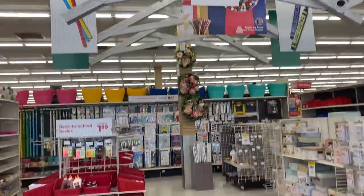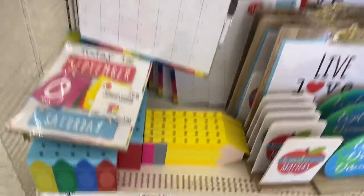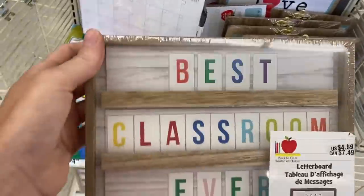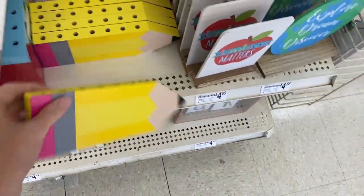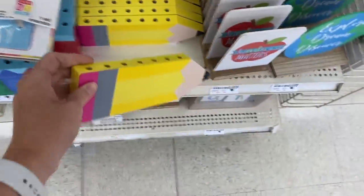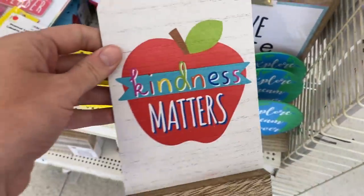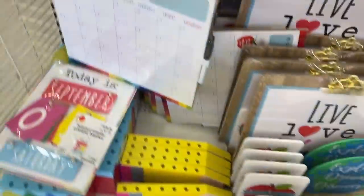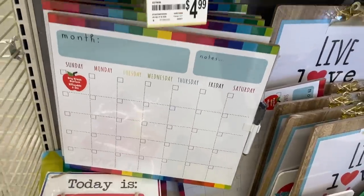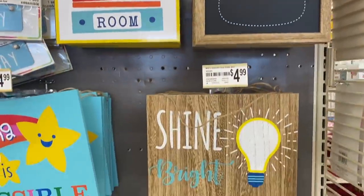Next stop is Michael's. Look at that 'Yay for the first day' sign — that is totally something I would say. They have all their cute back to school stuff up at the very front of the store. I love all these little things. I don't know that I'd necessarily buy any of them this year especially since I won't have a lot of countertop space, but they are super cute. I love all the bright colors — they totally go with my bright classroom theme.